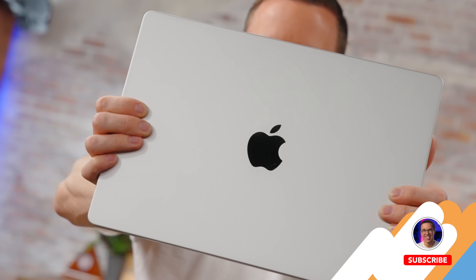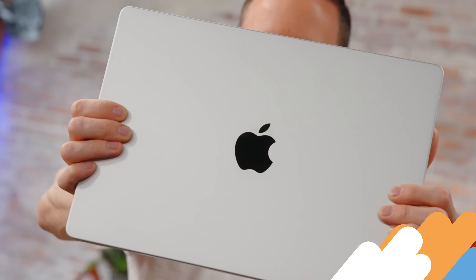Let me know what you think about this in the comments below. Make sure to subscribe to the channel, ring the notification bell. And don't forget — for every like on this video, your MacBook will magically get one gig of extra RAM.